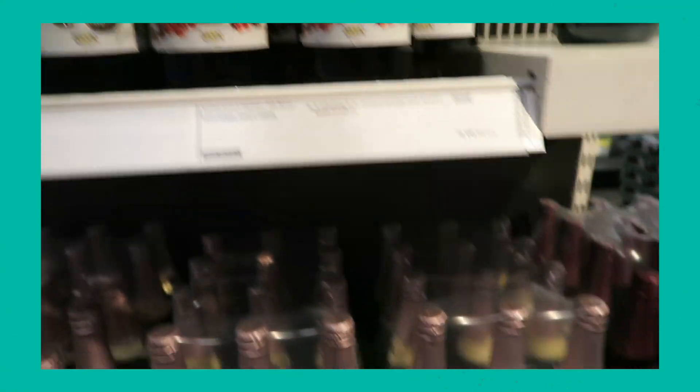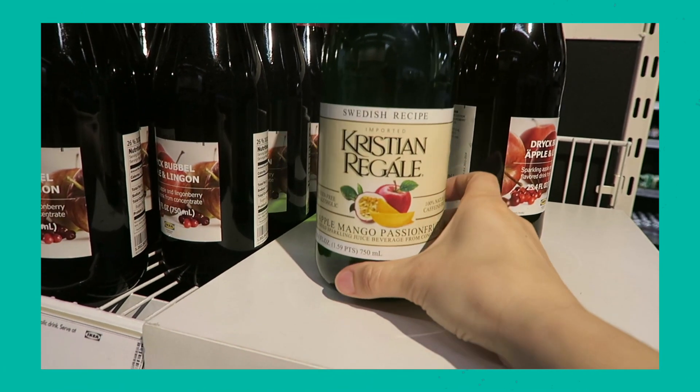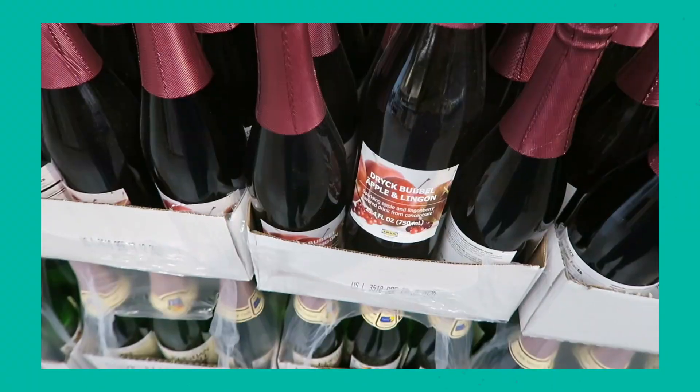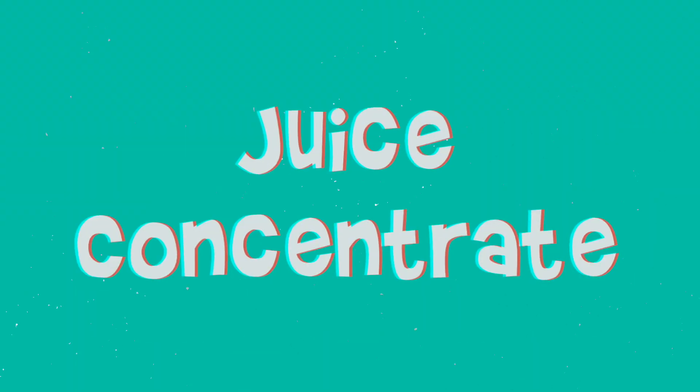Then they had sparkling juices — all non-alcoholic. They had a pear sparkling juice, a passion fruit apple, and I think a mango mixed sparkling juice. They looked really tasty; I need to try them one of these days. The sparkling juice just came in glass. It was just interesting to see those items because I would have never thought that IKEA would have sparkling juice.